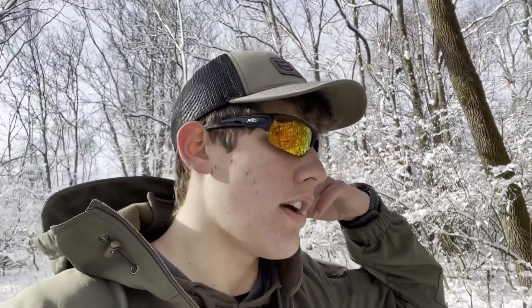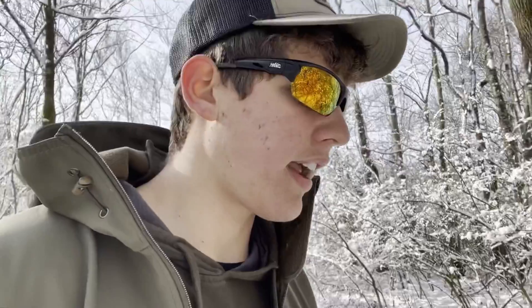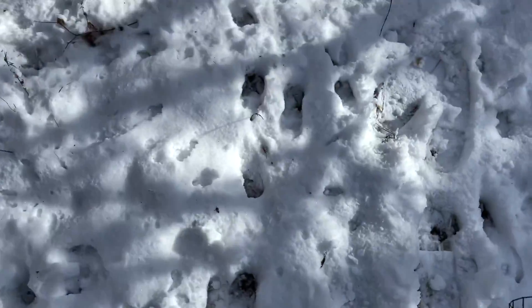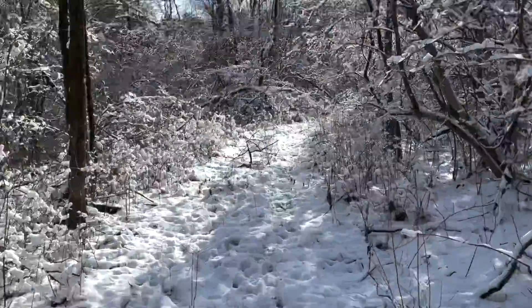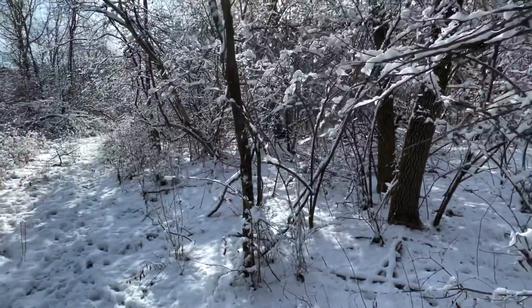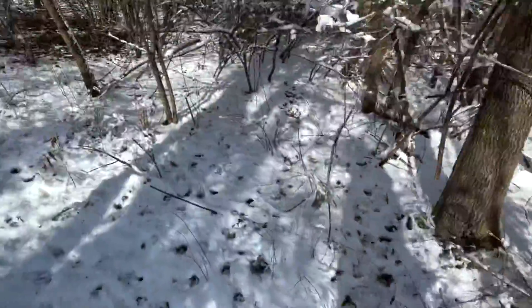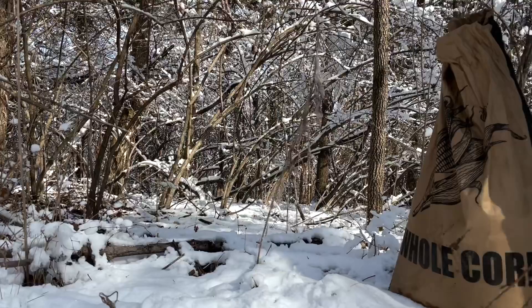There's a big cornfield right there — it's the only food source in the area, so we know that's where they're going, but they have a couple different ways to get there. Last year we had pictures of massive deer, probably 150s, using this area every night. Found a good path here and I'm going to hang up the fencing and dump some corn on it — just absolutely covered in tracks.